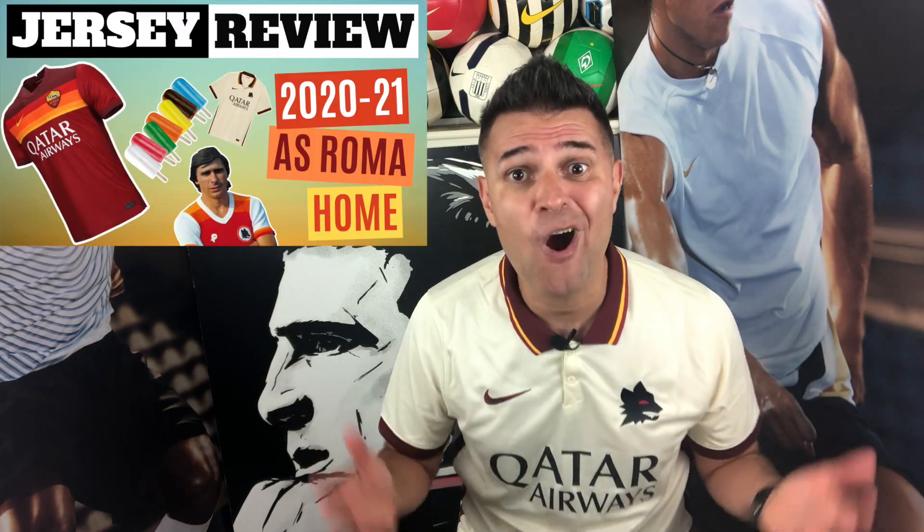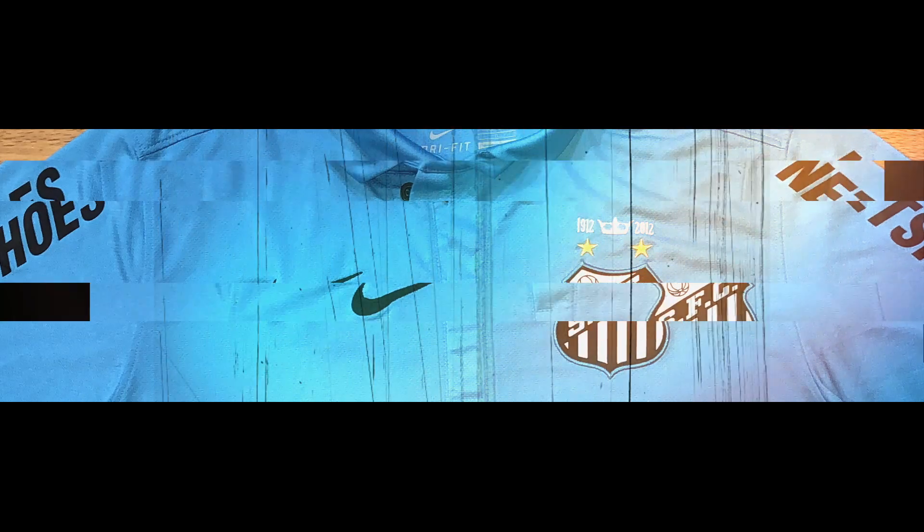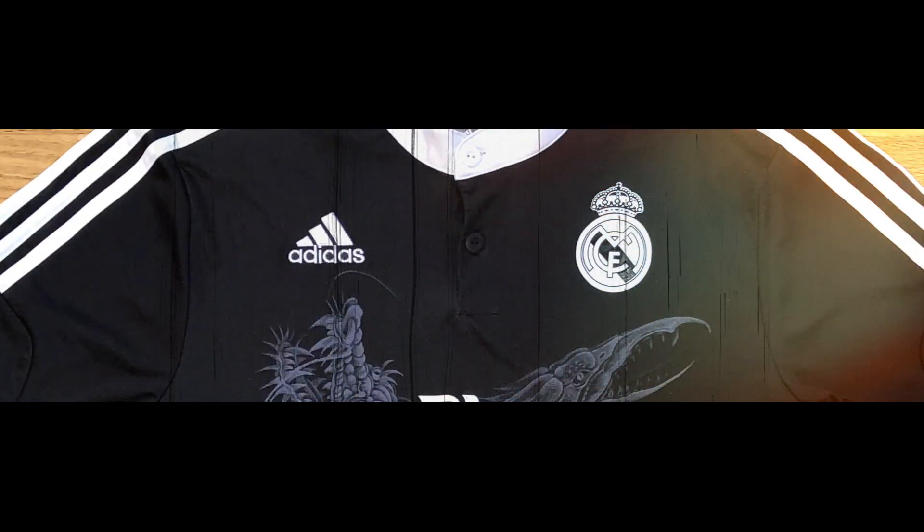In this video I will talk about the 2020-21 Roma home jersey made by Nike. But before I do that, I just need to show you guys the away version of the same year.